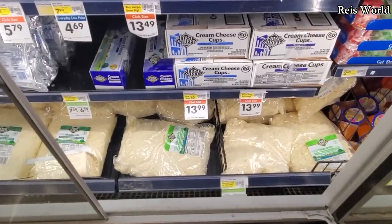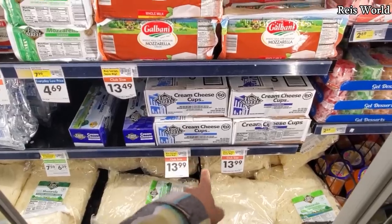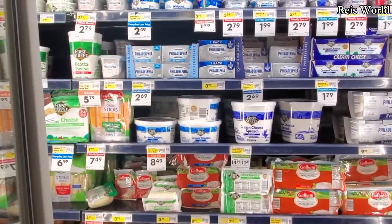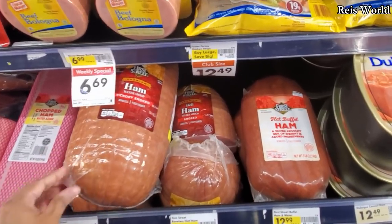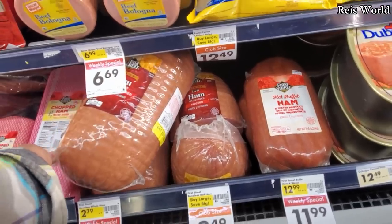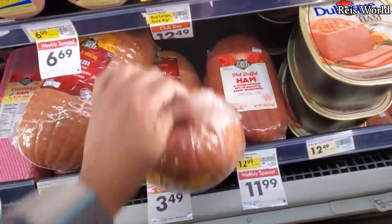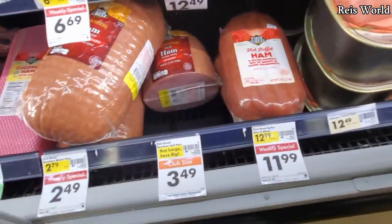Shredded cheese — talking about $13. Cream cheese cups are $14 and mozzarella as well. Ham — like hickory ham boneless, $2.50 a pound. So this right here would be $31.25 — maybe if you have a meat slicer. And this one is $3.50 a pound, smoked.